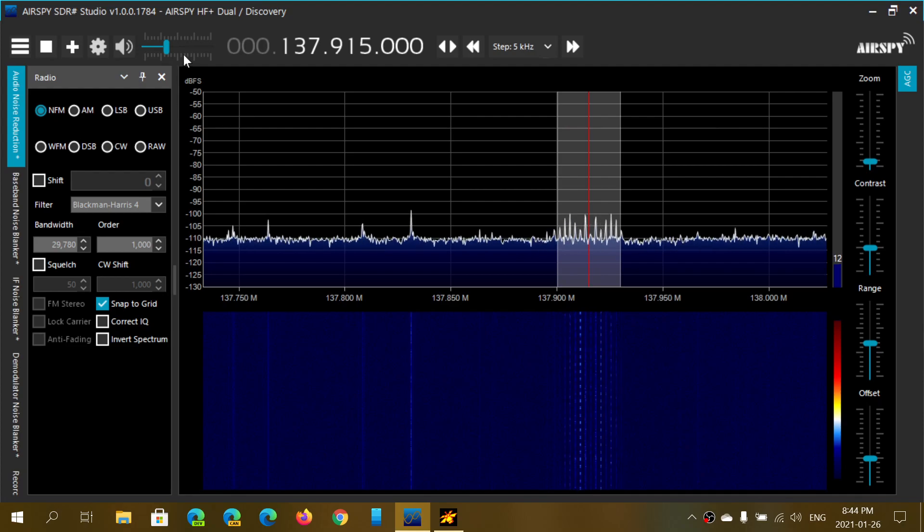So this is the satellite passing by. It's actually receiving it well, as you can see here.